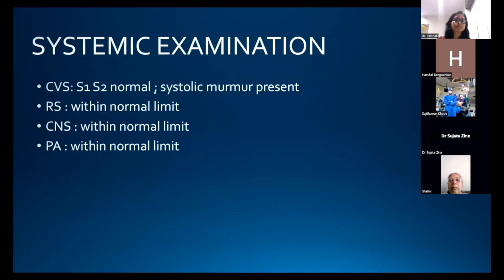On systemic examination, CVS showed S1-S2 normal with a systolic murmur present. Respiratory, CNS, and per abdomen examination were within normal limits.